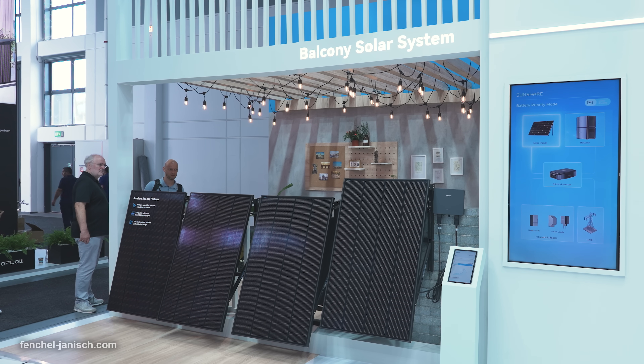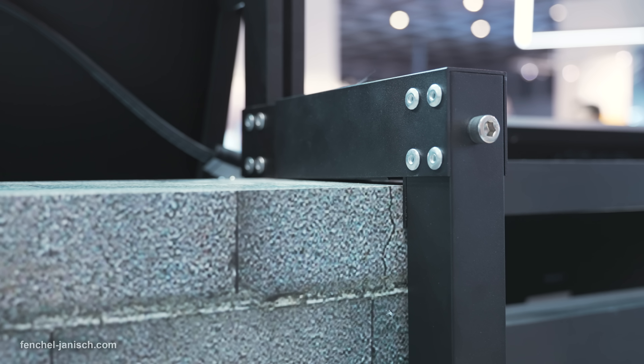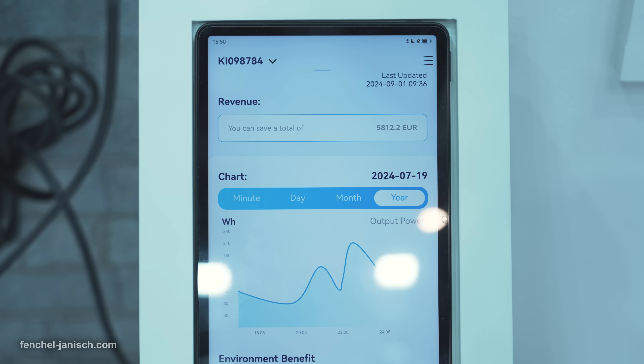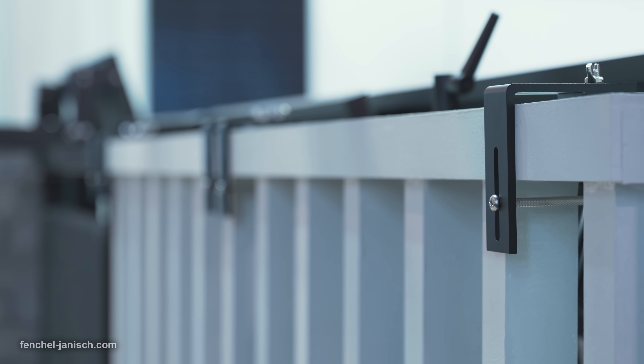Since most German balconies are rather small, the compact size of the solar panels allows you to mount 2 or 4 panels on standard sized balconies, using all available space to increase efficiency and get the most energy output. Through on-site research SunShare found that there are many types of balconies in Europe including metal railings, concrete, terraces, curved surfaces, special shapes, etc.